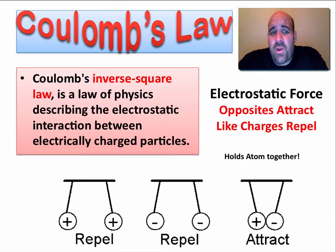Coulomb's Law is an inverse square law, and we'll talk about what that means in a little bit. But it basically describes the electrostatic force. If you've ever walked in a hallway on carpet and touched a doorknob and got shocked, or generated a little bit of electricity in doing so, you've felt the electrostatic force. And we all love the electrostatic force — we kind of use it every day.